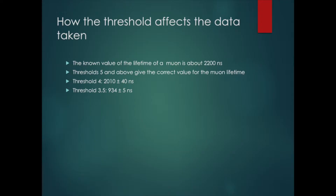To work out to what extent this was the case, we looked at the lifetime of a muon. Because the detector records decays as well as muons just entering, we can use that data to calculate the lifetime of a muon per threshold. When the threshold was 5 and above, the lifetime we calculated was correct, so we know we can trust that data. But for lower thresholds, the lifetime was completely wrong — for threshold 3.5, it was entirely off. So data from threshold 3.5 and below just isn't good data at all.